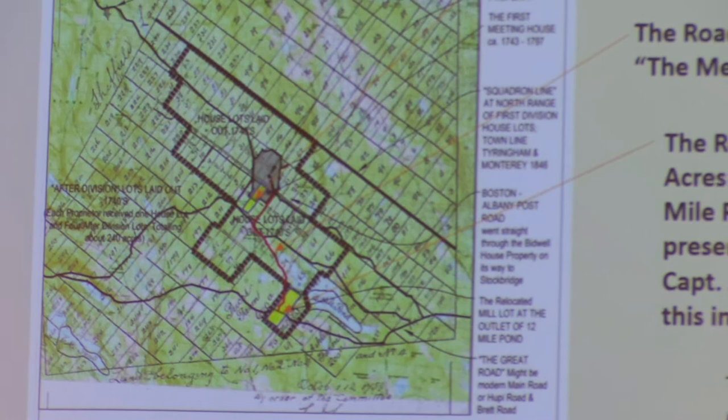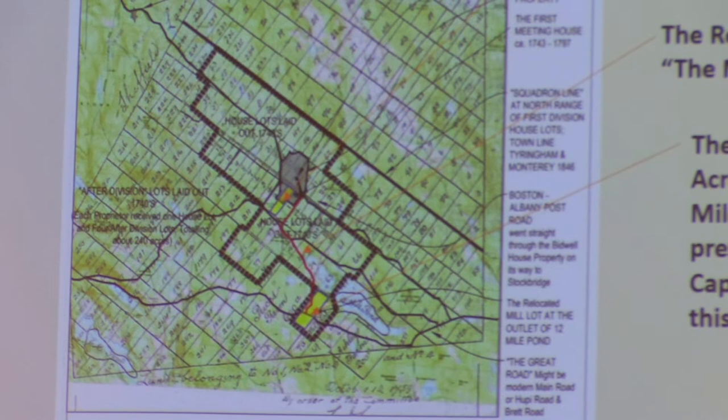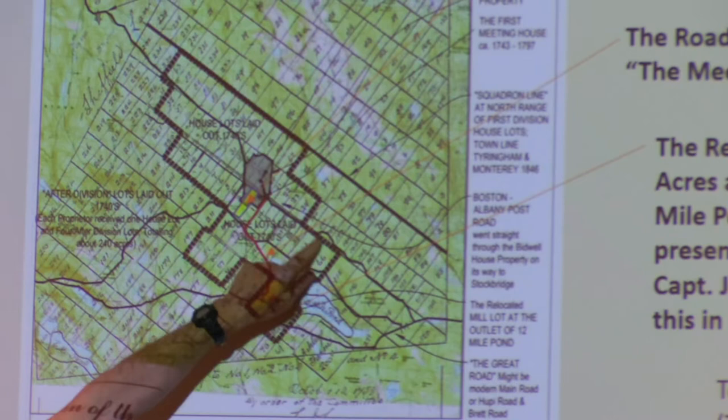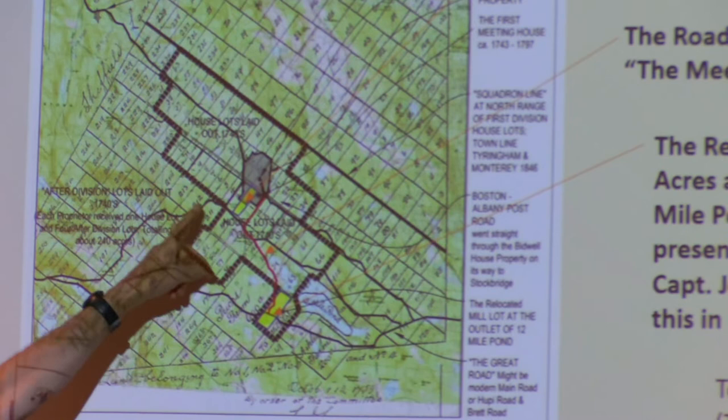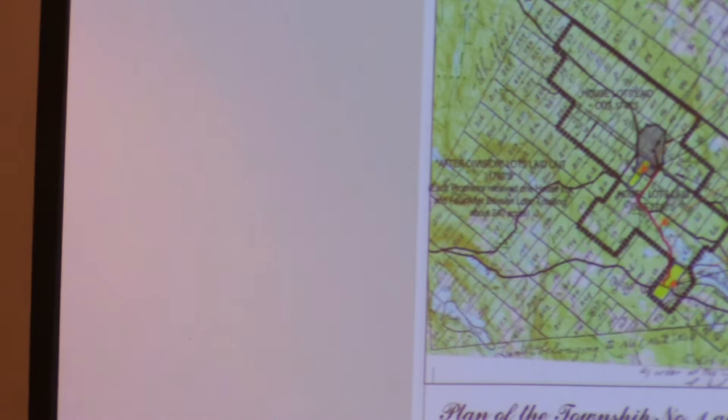The main road — there were three main east-west roads at that time: the Great Road, roughly Route 23; Hubei Road; and Brett Road, which in some ways was equally as important, in some cases more important than what's now Route 23. And then Mount Hunger Art School Road, which continued west and north to Stockbridge. Those two roads going east-west were coming back down to go to Sheffield and Great Barrington. That was intended to be the center of the town.